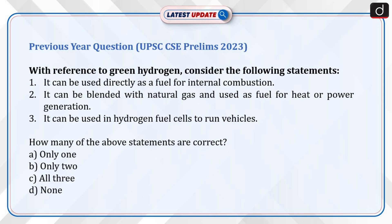Now is the time for a previous year question from UPSC CSE Prelims 2023. With reference to green hydrogen, consider the following statements: One, it can be used directly as a fuel for internal combustion. Two, it can be blended with natural gas and used as fuel for heat or power generation. Three, it can be used in hydrogen fuel cells to run vehicles. How many of the above statements are correct? A. Only 1, B. Only 2, C. All 3, D. None. Send the answer for this question in the comment section.